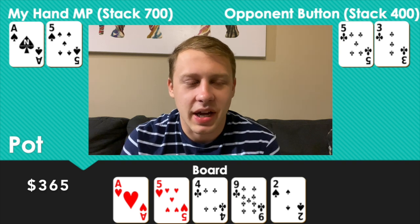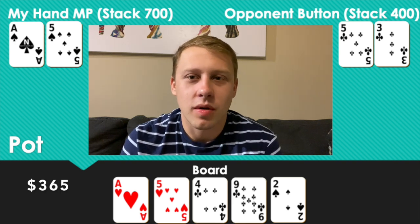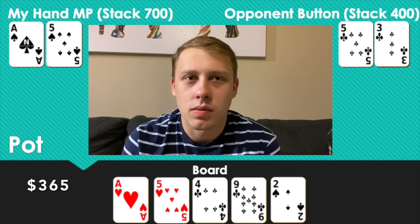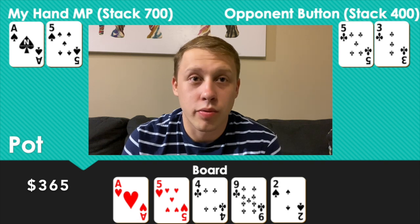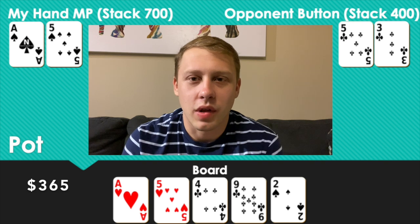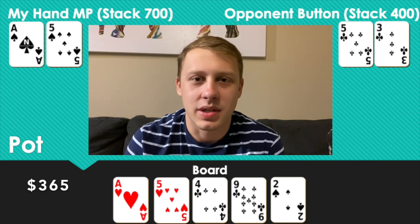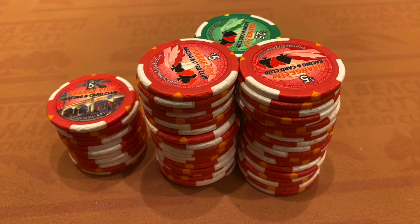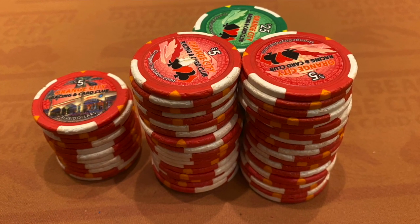That made me pretty angry — even more so because he didn't raise or shove when that two came. It's not like I'm ever going to have exactly Six-Three, so he pretty much has the nuts there. I guess thank you for not shoving all in when you only had about $300 and I might be priced in. Oh well, we'll trek on.